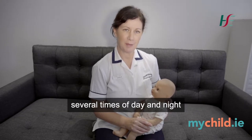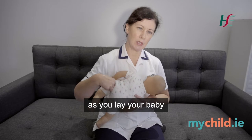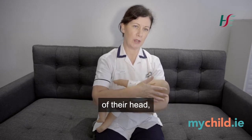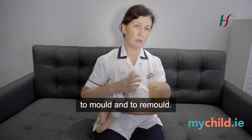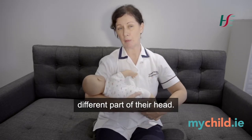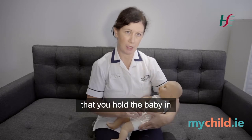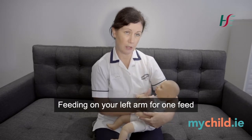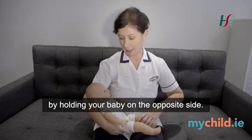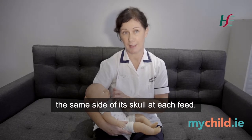One thing we have to do with our baby several times a day and night is feed them. When you're breastfeeding, as you lie your baby and put their weight through one elbow and attach them on, the baby is completely off the back of their head and their head has got lots of free time to mould and remould. As you finish the feed on the other side, the baby is now exposed to lying on a different part of their head. If you are not breastfeeding, simply change the position you hold the baby in during bottle feeding — feeding on your left arm for one feed and introducing at least one feed a day holding your baby on the opposite side, giving your baby an opportunity to offload pressure from the same side of its skull at each feed.